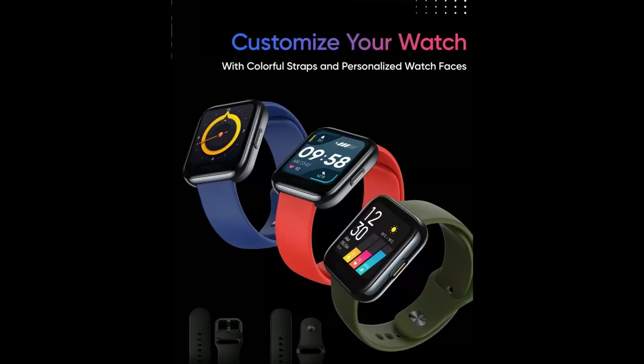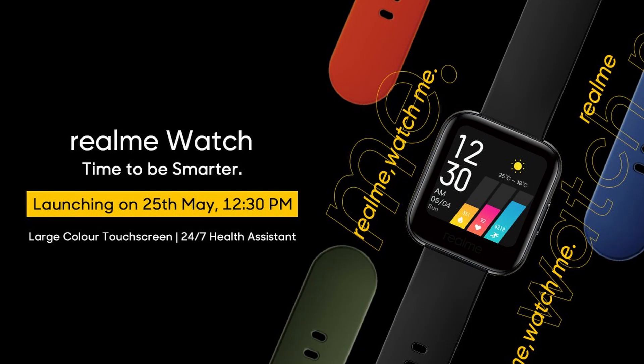After teasing for several months, the much-awaited realme watch is set to make its India debut on 25th May. It will be unveiled alongside the realme smart TV, whose first look was given by the company yesterday, and we have made a dedicated video on that.